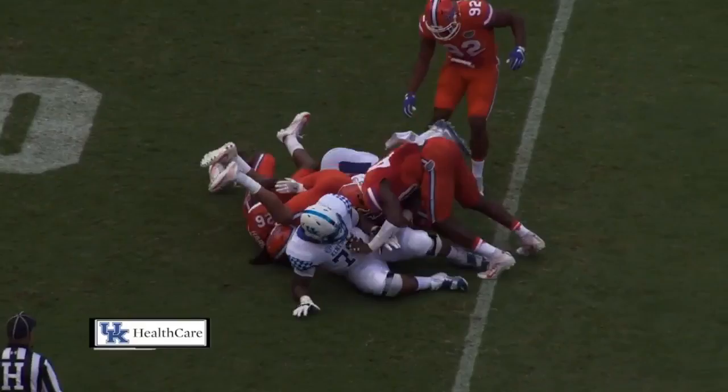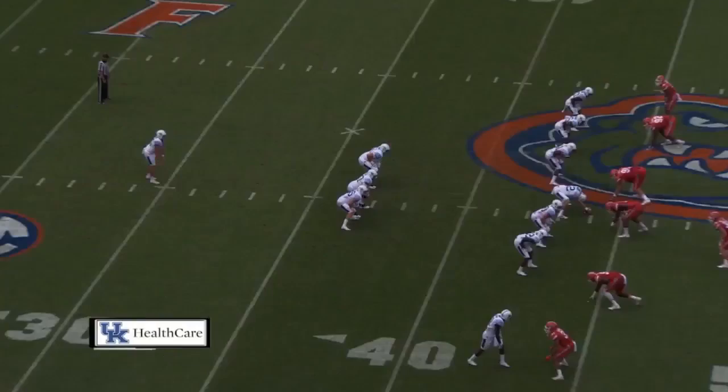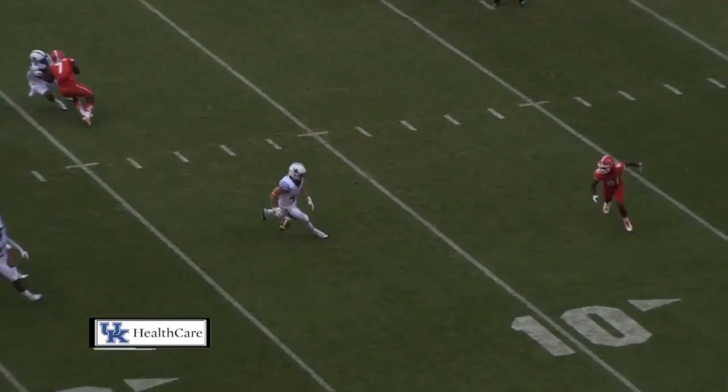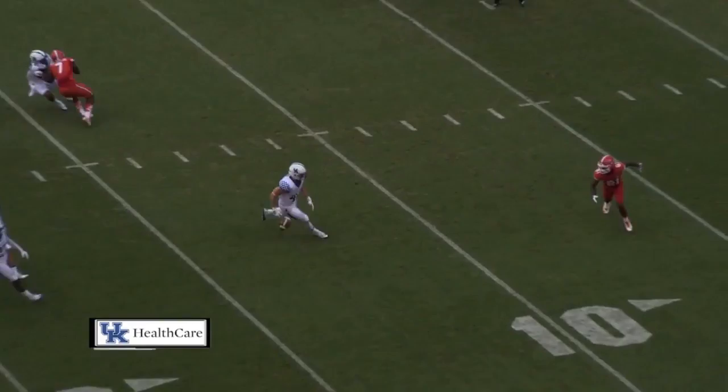Something in that vicinity here would pin the Gators back. Setting up the return again. It's a low end-over-end kick that's going to hit inside the 20. Takes a sideways bounce but still going forward, rolling inside the 10 to the 7-yard line. Well done by McInnes.